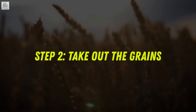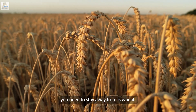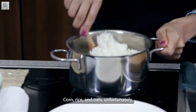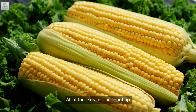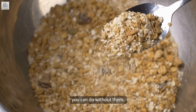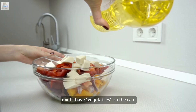Step two: take out the grains. Some grains might seem healthy, but they are generally not great for keto. One of the most important grains you need to stay away from is wheat, which contains high levels of a protein called gluten — inflammatory and bad for your gut and metabolism. Corn, rice, and oats also fall under the list of grains to avoid, as they can shoot up your blood sugar levels and derail you from reaching your goals.